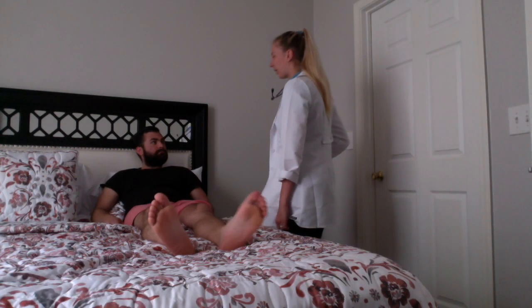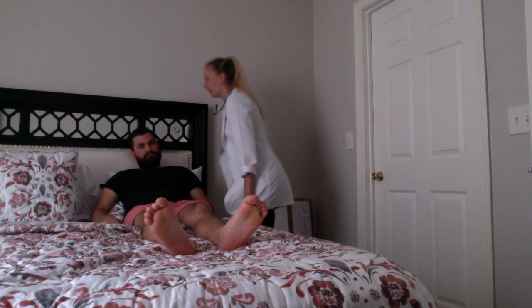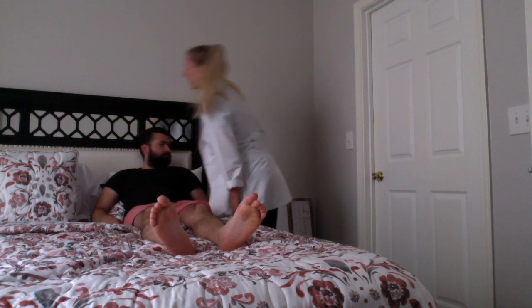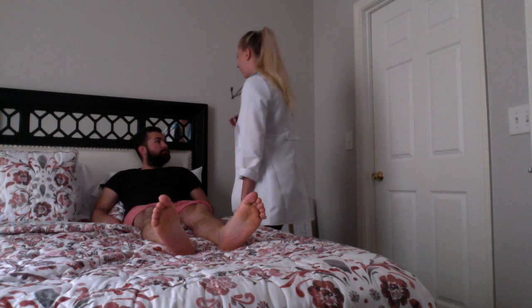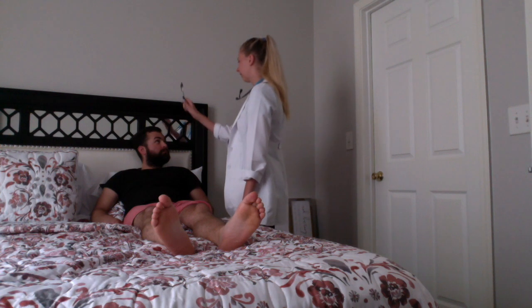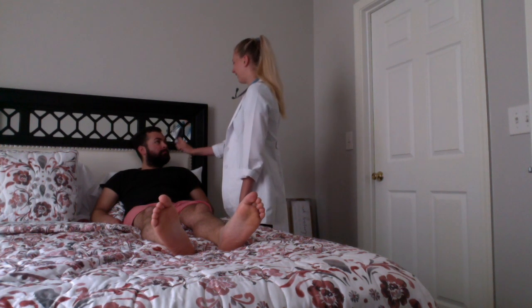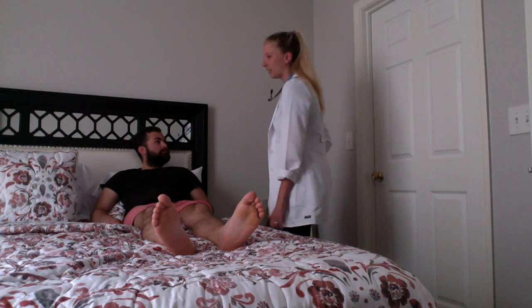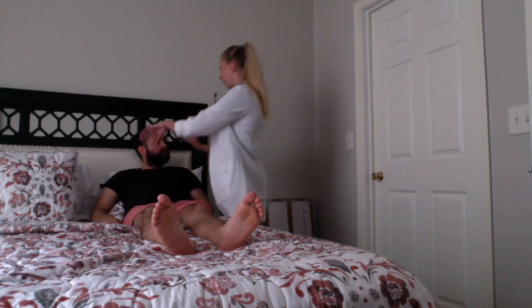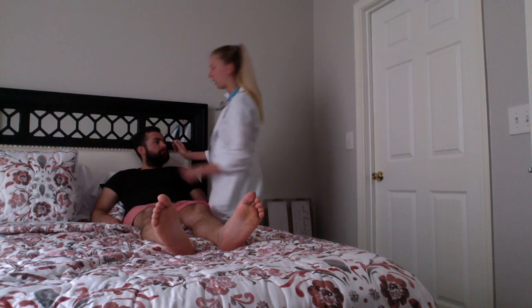Mr. Lewis, I'm going to go ahead and take a look at your ears. Your ears look great. There's no rashes or lesions present. I'm going to go ahead and have you look at me. Can you follow my pen light? Very good. Pupils are equal, round, and reactive to light. I'm going to go ahead and take a look at your eyes. Conjunctiva is pink and moist. The sclera is white.